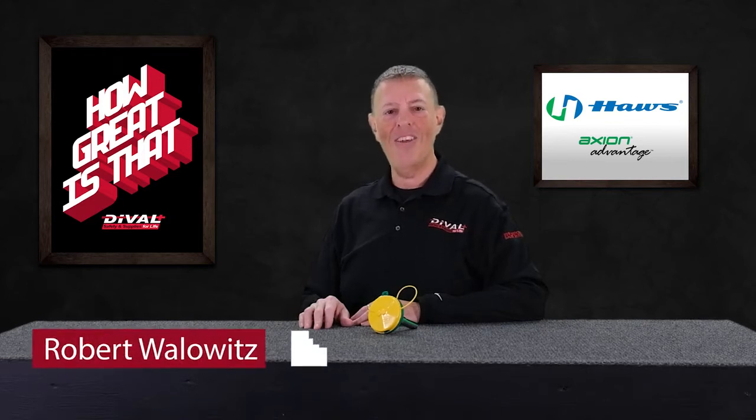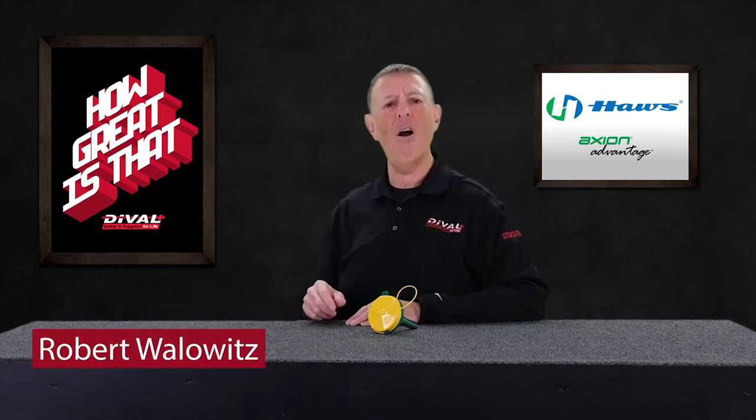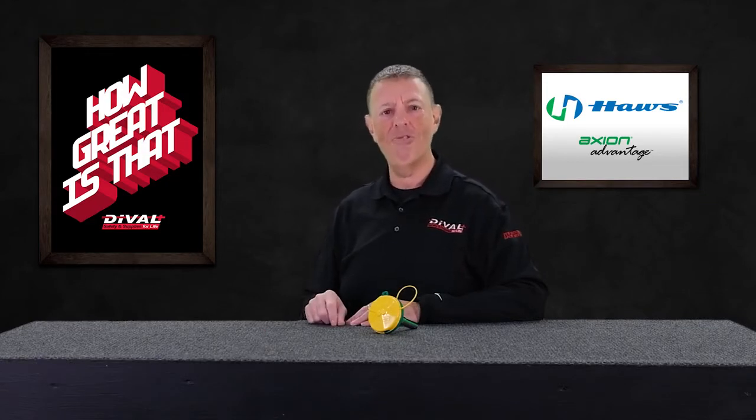Hi folks, Rob from Duval Safety here and I'm curious — how's your flow? What kind of flow do your eye wash and showers deliver?